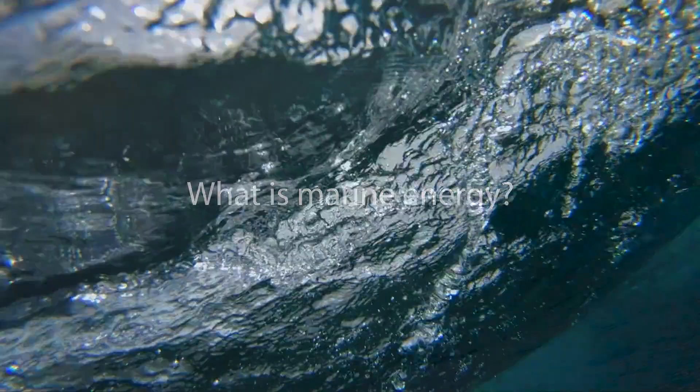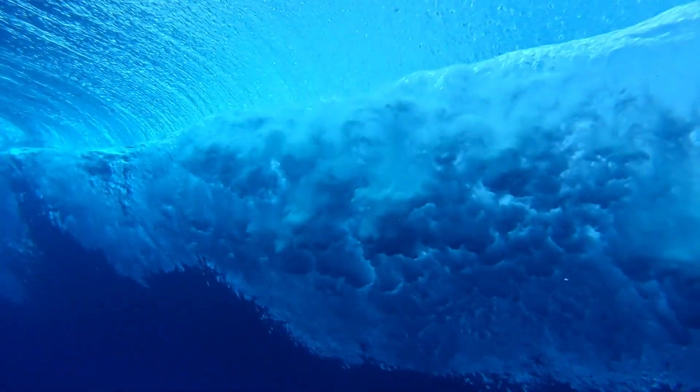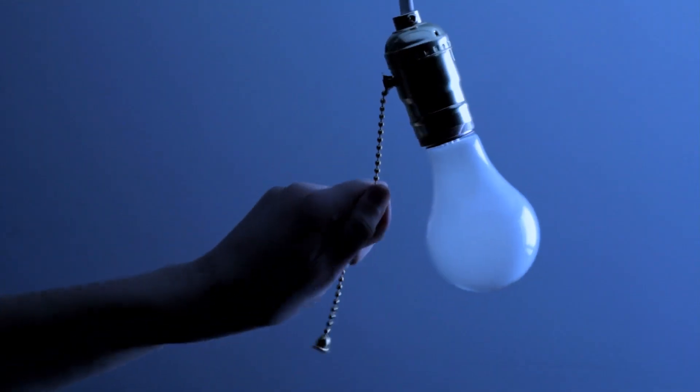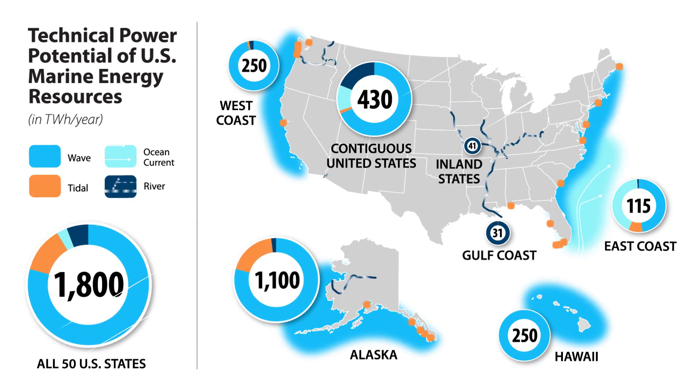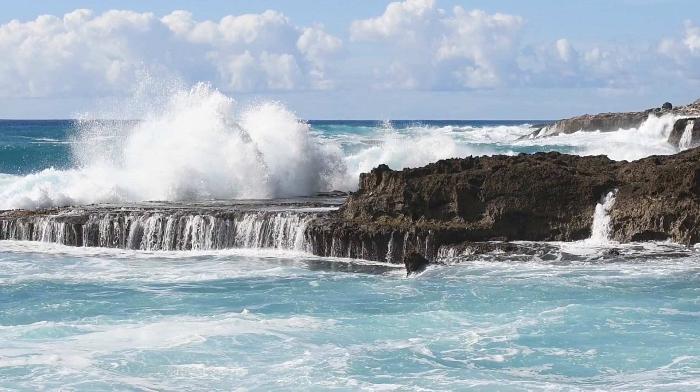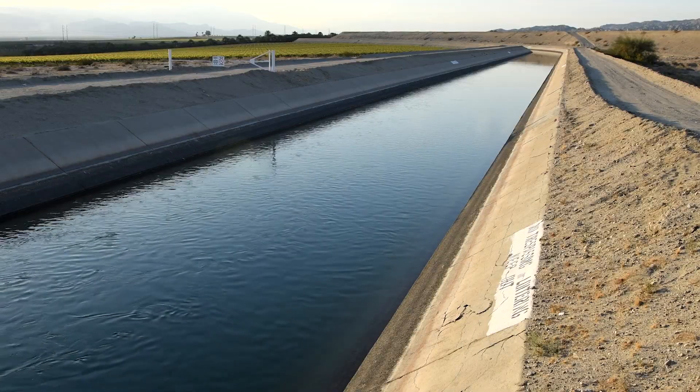Where there are bodies of moving water, there is energy, and the movement of water creates a vast amount of kinetic energy that can be harnessed to generate power. There are several marine energy resources distributed throughout the United States, providing unique opportunities to different states and regions. Marine energy is a type of renewable energy derived from waves, tides, ocean currents, free-flowing rivers, and man-made channels.